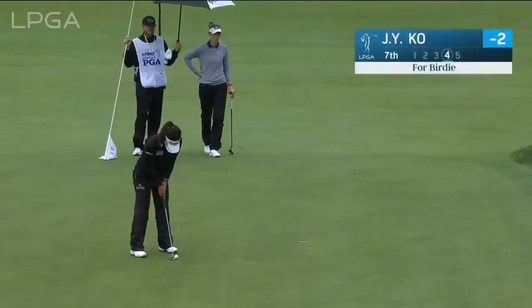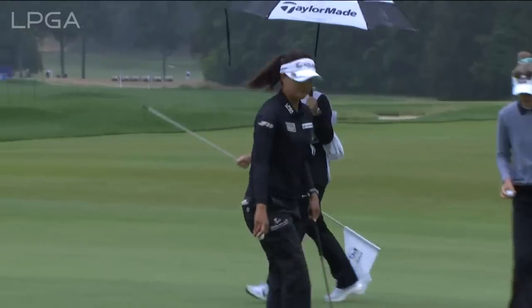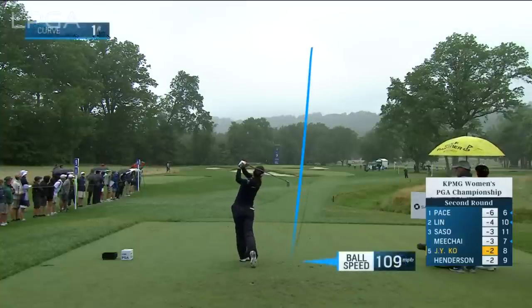She's giving chase, as is the number one player in the world, Jin Young-Ko. Three in a row at the seventh to get to four under. Jin Young-Ko is within striking distance. That bogey doesn't sort of derail the momentum a little bit for her.